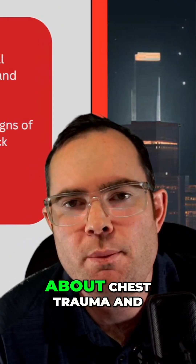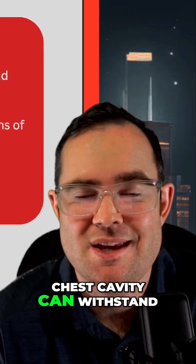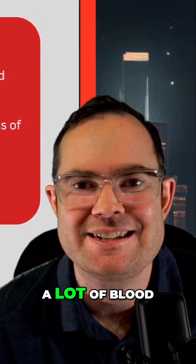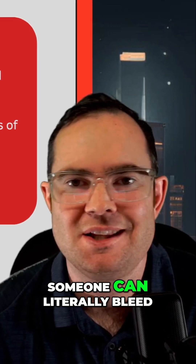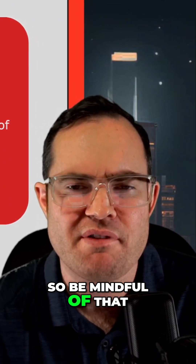The one thing I want you to know about chest trauma and a hemothorax is the chest wall — the chest cavity — can withstand a lot of blood. Someone can literally bleed out and die just in the chest cavity, so be mindful of that.